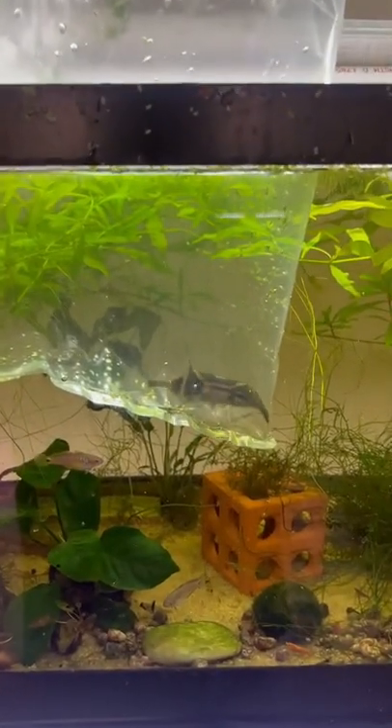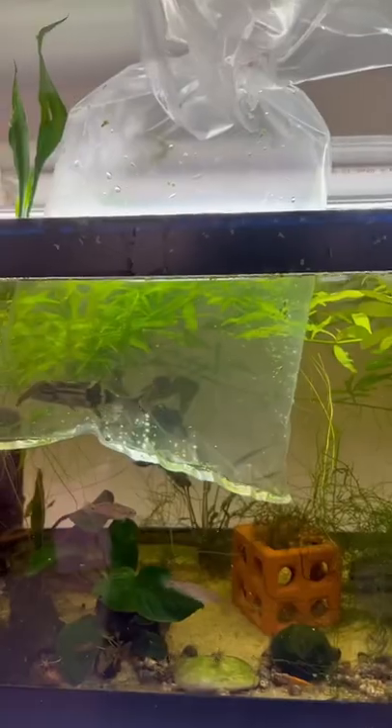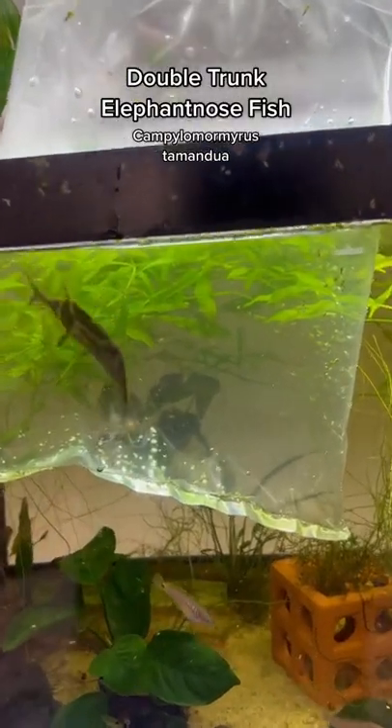I added a new fish into the fish room recently. It's a rare fish and I haven't seen it available in quite some time, and in turn I haven't kept it in years. This fish is commonly referred to as a double-trunk elephant-nosed fish.